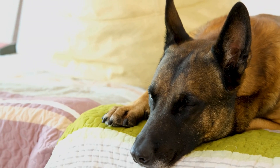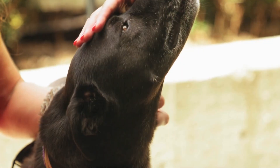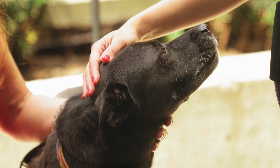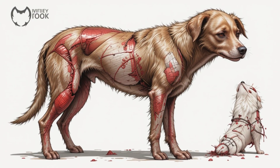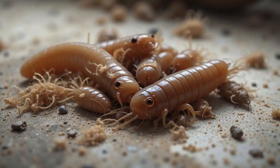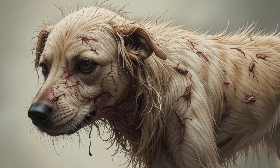Finding maggots on your dog is one of the scariest and most heartbreaking things any pet parent can experience. Sadly, it happens more often than you might think. This condition is called myiasis, and it begins when flies lay their eggs on an open wound, or even on damp, dirty fur.